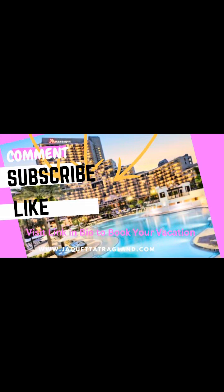Don't forget to comment, subscribe, and like for more travel videos. If you need help booking, click the link in the bio. Thank you.